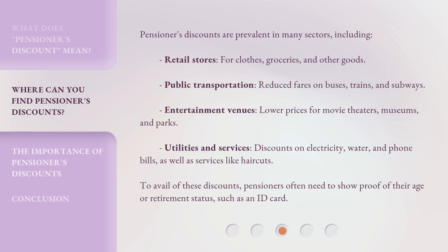Pensioner's discounts are prevalent in many sectors, including retail stores for clothes, groceries, and other goods; public transportation with reduced fares on buses, trains, and subways; entertainment venues with lower prices for movie theaters, museums, and parks; and utilities and services such as discounts on electricity, water, and phone bills, as well as services like haircuts.